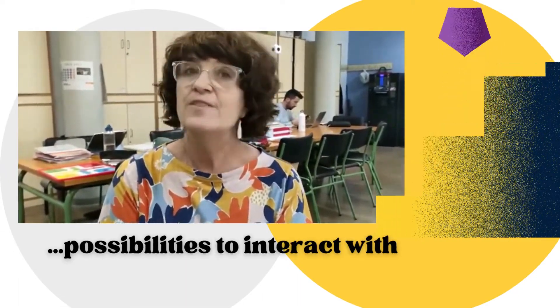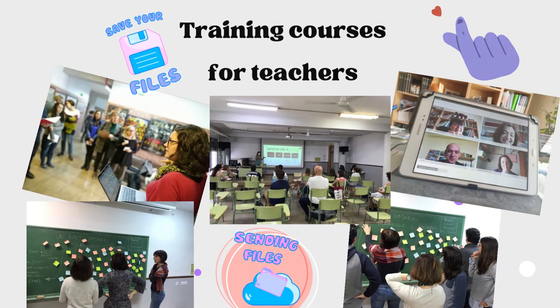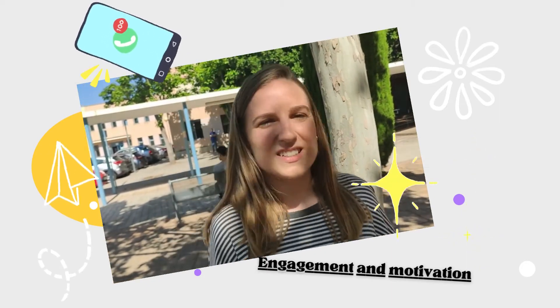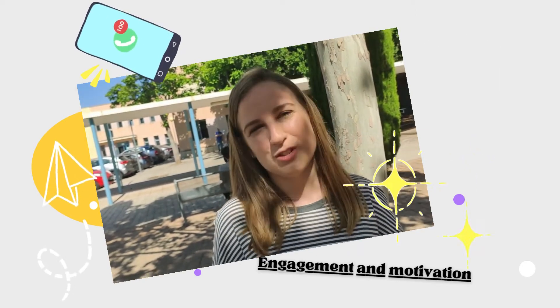What I like about the classroom of the future is its unlimited possibilities of interaction with the environment. Using technology in the classroom is a powerful tool for engaging students and it's a way to get them motivated.